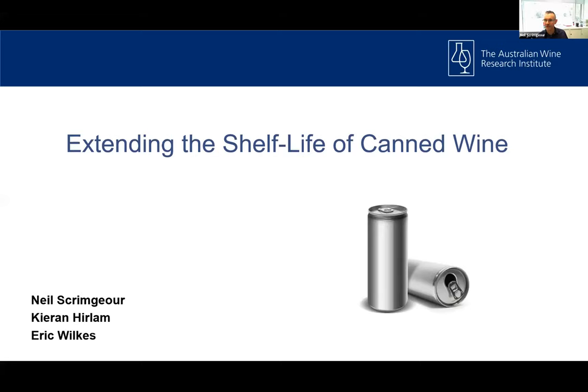Thanks Matt. Good morning, everyone. The focus of the presentation this morning is essentially an applied research trial with a commercial slant that we've undertaken at the AWRI over the last couple of years. I'll be exploring some of the outcomes of that trial and give some insights into wines in this particular category and format in general. It's obviously a rapidly emerging space.